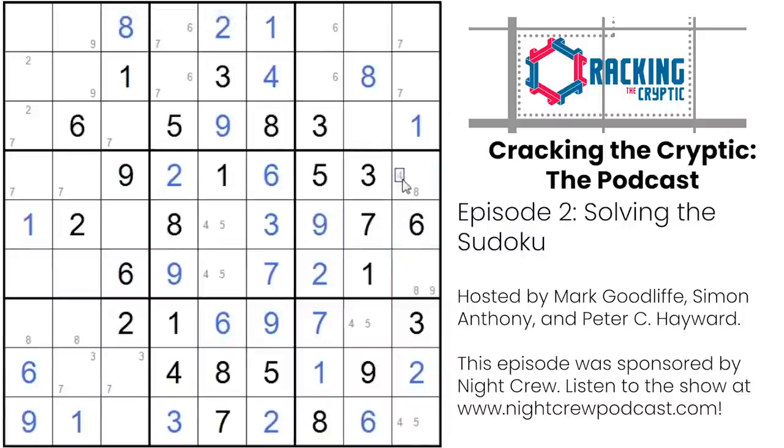Does Sudoku mean anything? Is that a Japanese word with a specific meaning? It's two words from Japanese meaning 'number place,' from what I remember. So obviously there are all kinds of levels of difficulty of Sudoku — from the very easy ones you can fill in in a few minutes, to some that have taken some of the world's best Sudoku solvers hours to solve.